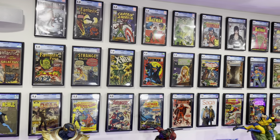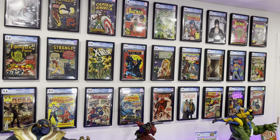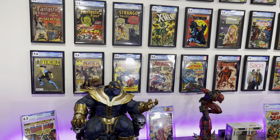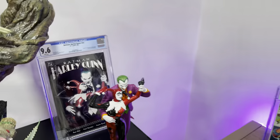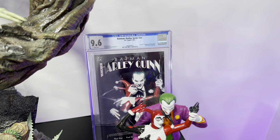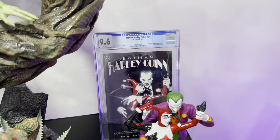Hello everyone, welcome back. I am showing off all of my key comics today. I try to make one of these videos once a year, giving you guys an update of where the collection stands. First up, we are going to start off with Batman: Harley Quinn, not numbered — this is the first appearance of Harley Quinn in DC continuity.